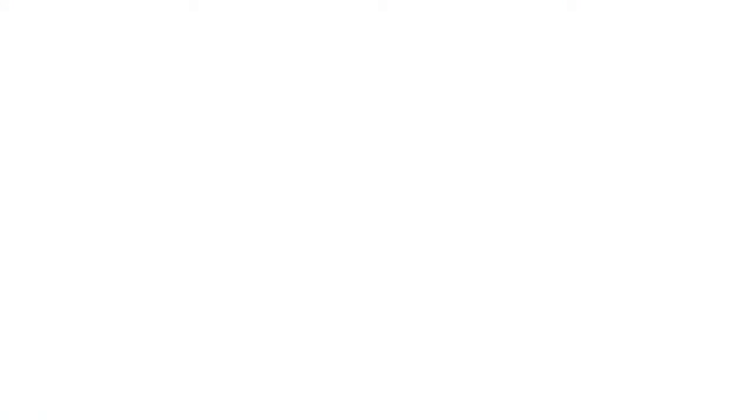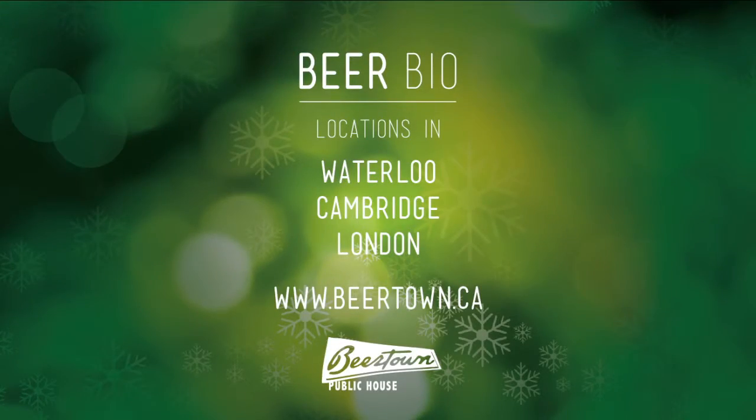Order our New York Steak Frites to the doneness of your liking. Seared red meat pairs great with malty sweetness. Now there's a picture and a story worth sharing on social media. We'll see you next time.